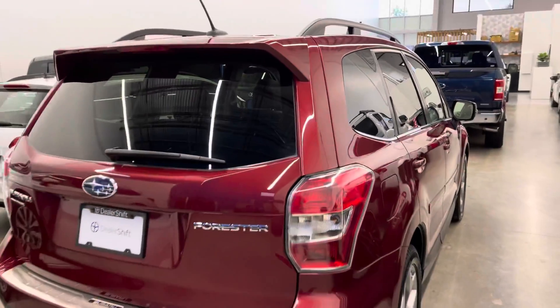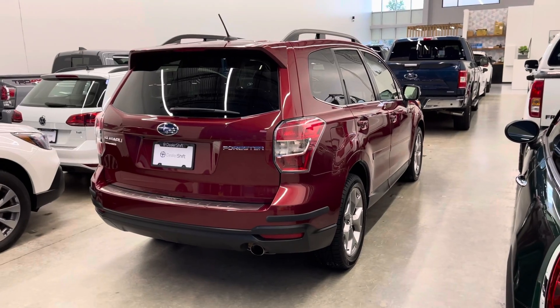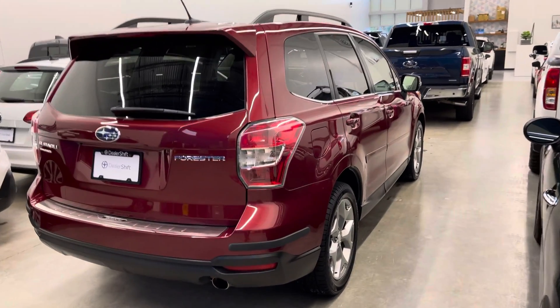If you head over to dealershift.ca, you can find a full list of options, the Carfax and the inspection report, as well as close-up photos of any body blemishes.